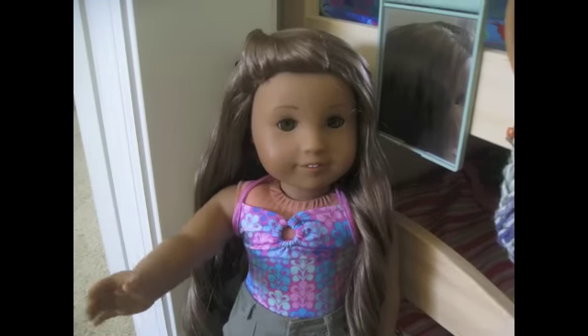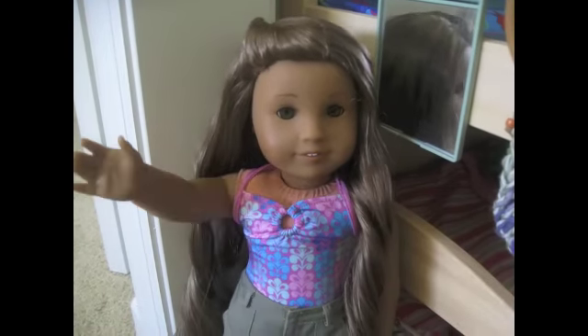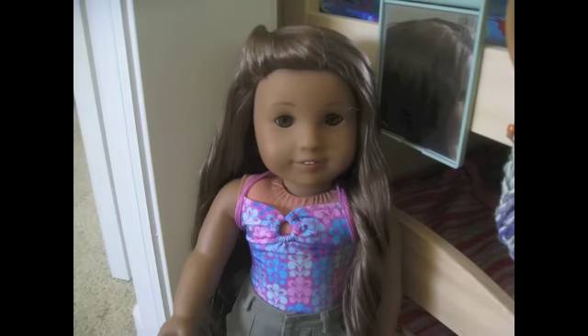Hey guys, it's Kanani, and today we're going to give you an updated room tour of our room, so let's get started.